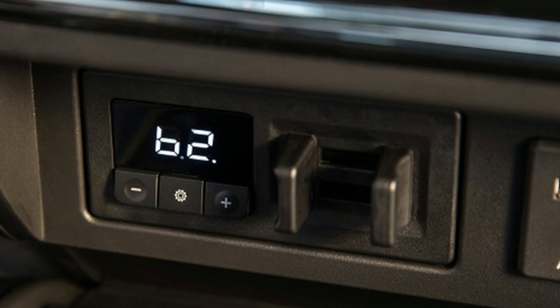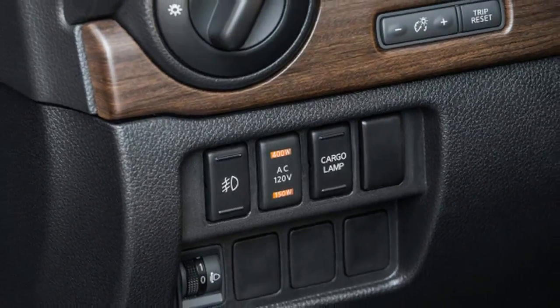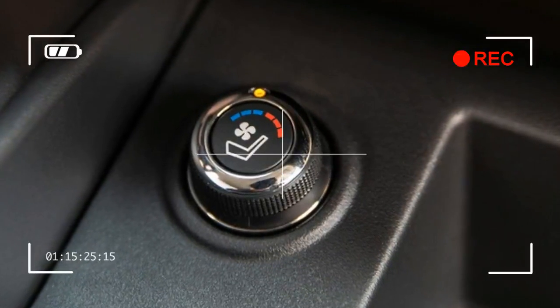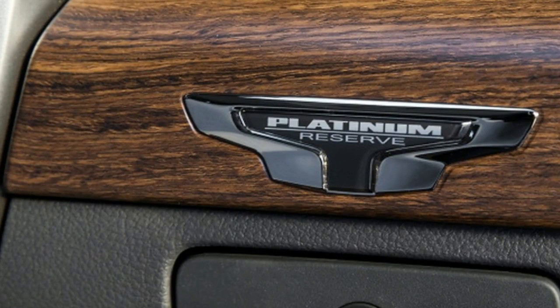He backs off and turns his attention to the Titan's styling and its interior, which don't seem to impress him much. He makes a lap around the truck, jumps in the driver's seat, pushes a few buttons, and feels around a bit. He shrugs. "I like my Ram better," he says, before firing up his Hemi and rumbling off into the distance.